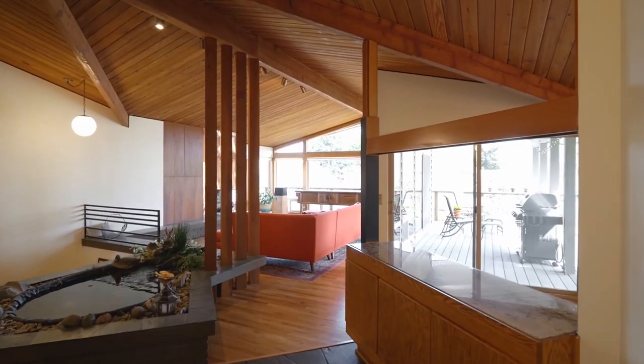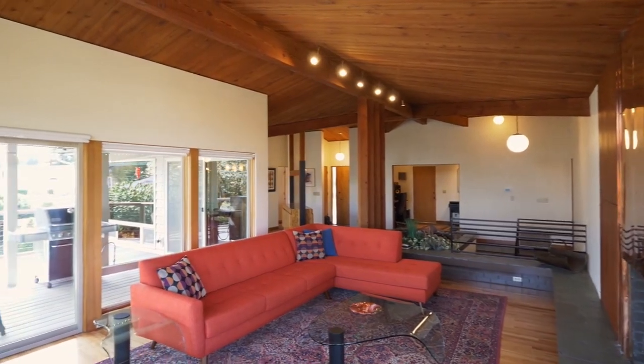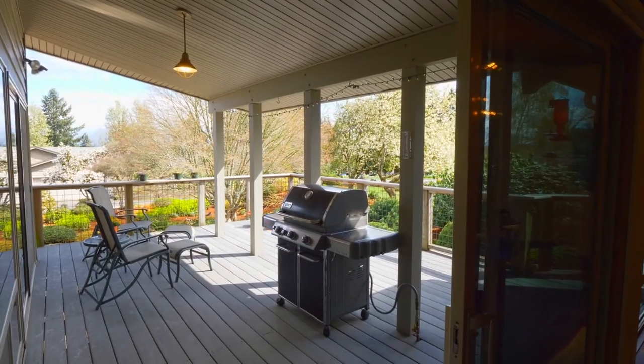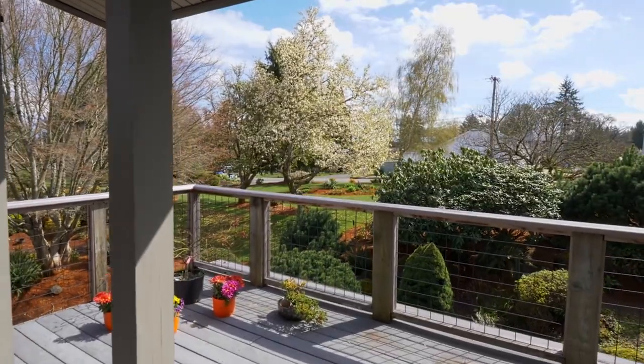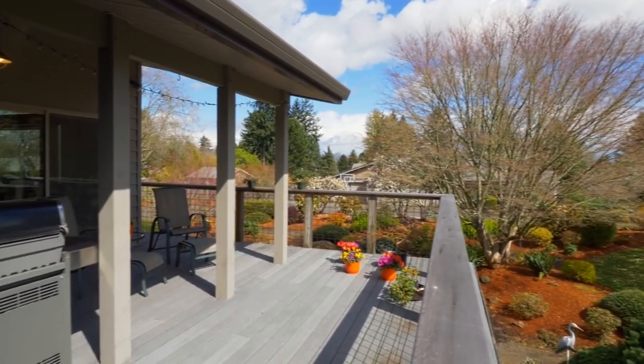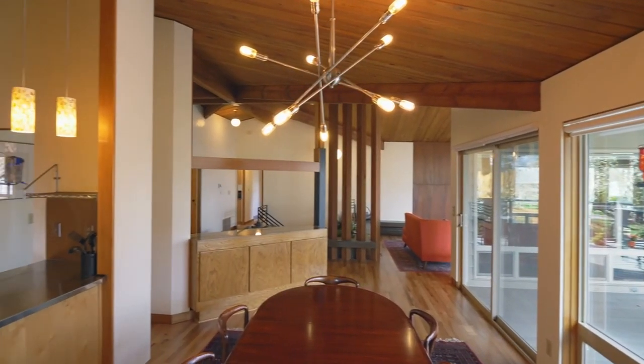Heading inside, discover an inviting interior with hardwood floors, vaulted cedar ceilings, floor-to-ceiling windows, and a stylish copper fireplace. Head out to the Trex deck, ready for year-round entertaining and overlooking the dramatic water feature. The dining room features a built-in buffet and a slider to the deck.